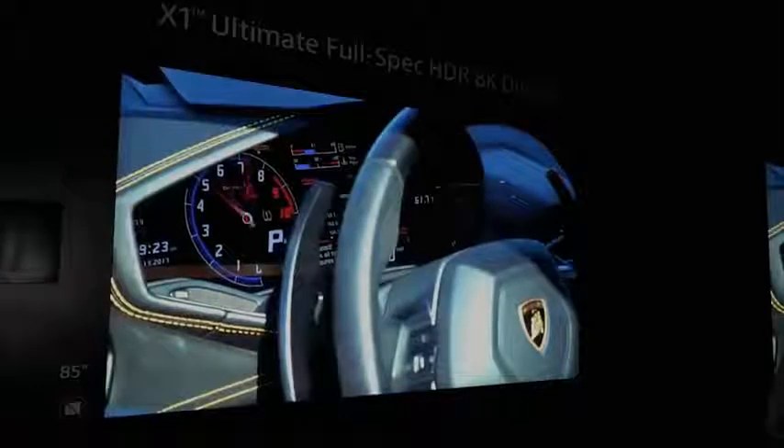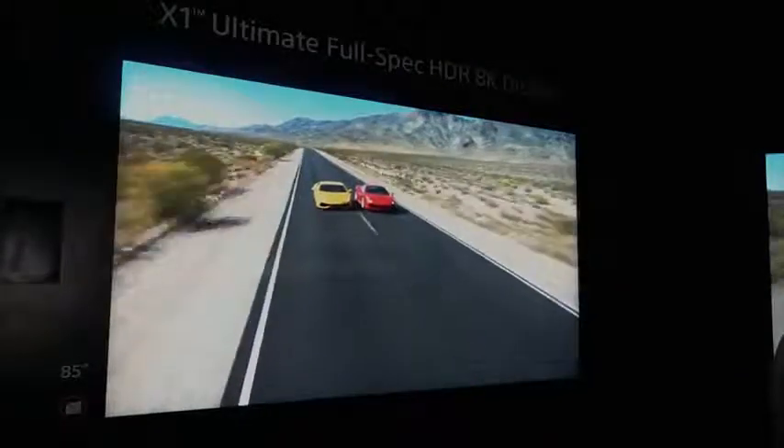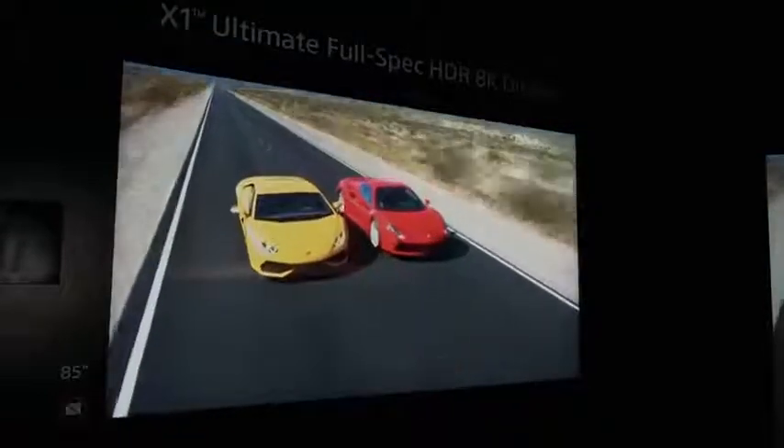As you can see in the video, everything looks like you're really looking at a Ferrari, the food, everything you've seen so far — it's very, very lifelike. Hopefully we get to see this TV in 2018 because it looks damn good.